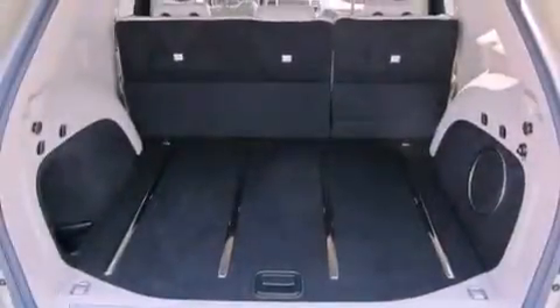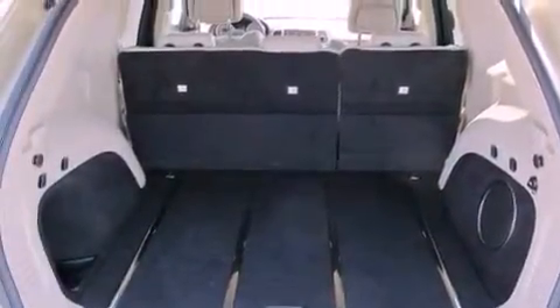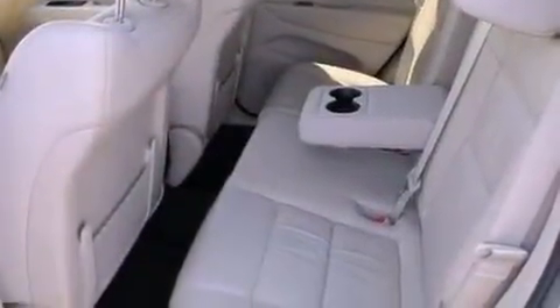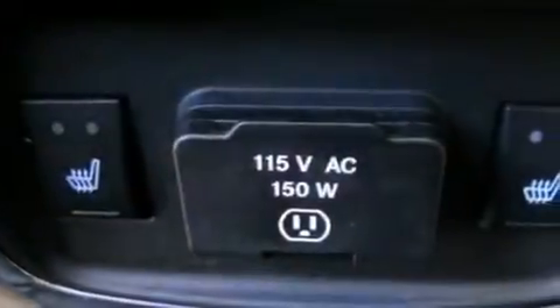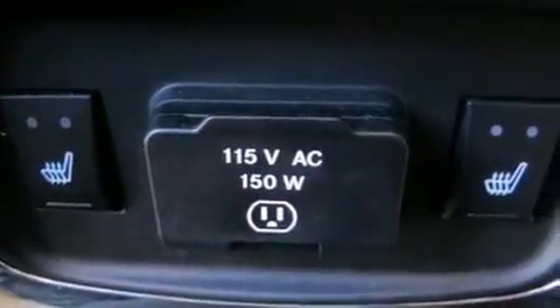The following features are also included: a sunroof, heated front seats, aluminum wheels, leather seats, a rear spoiler, an illuminated driver's side vanity mirror, a Sentry key theft deterrent system, an anti-lock braking system, and memory settings for the driver's seat positions so you can recall your favorite position with the push of one button.